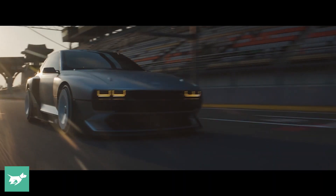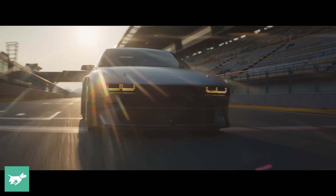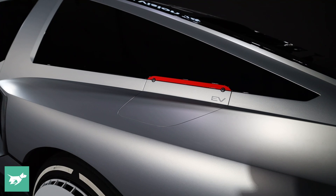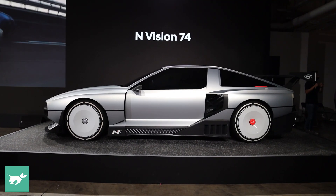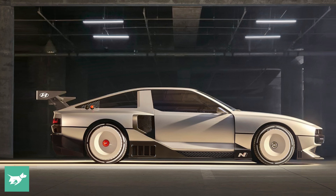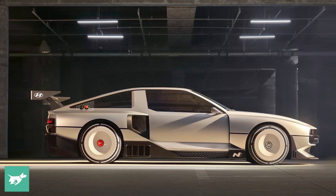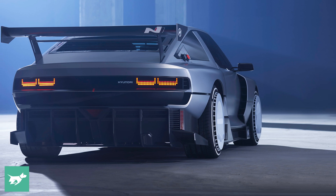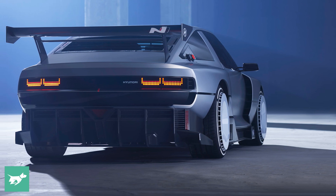Hyundai N says this is the kind of car they want to be building in the mid to long term, not necessarily just straight battery electric vehicles. There's deep thinking going on here, not just on the awesome looks, but in how driver-friendly sports cars will look in a decade from now. The brand will build full battery electric N cars starting with next year's Ioniq 5N, but clearly they see a future in hydrogen hybrid electric sports cars too.